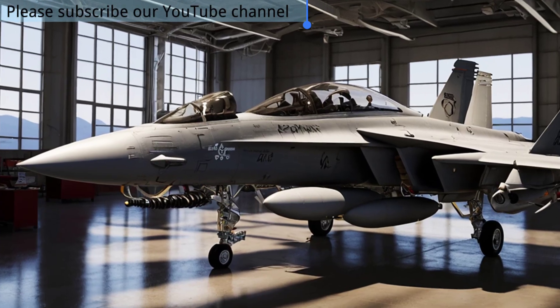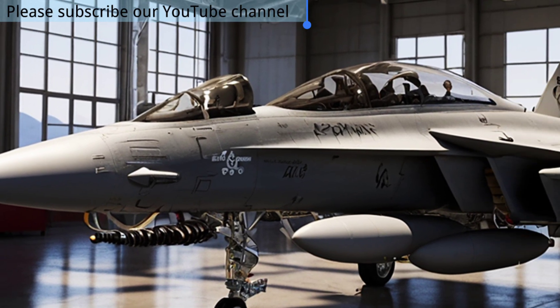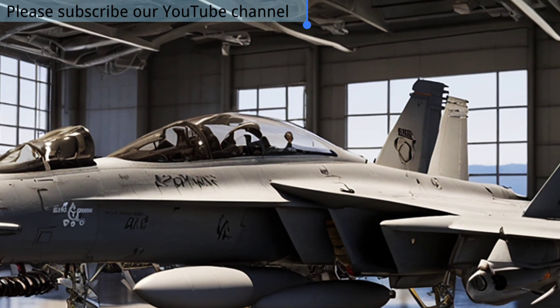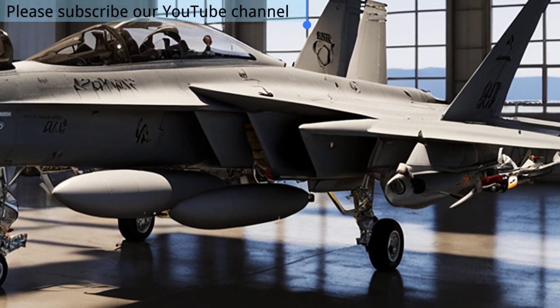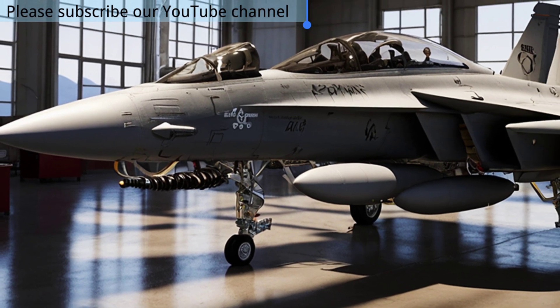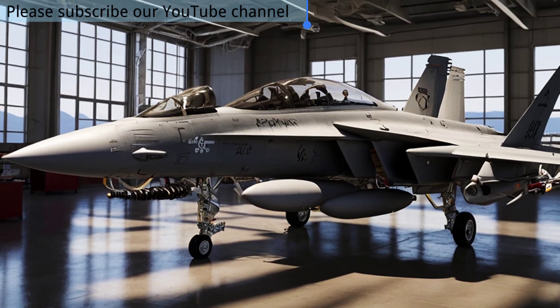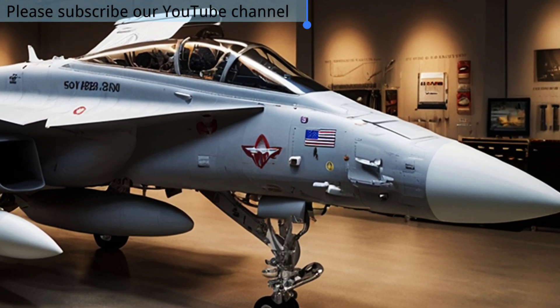Built on the legendary F/A-18 Super Hornet, it carries advanced jamming pods, radar suppression systems, and cutting-edge sensors that can shut down enemy defenses before they even know it's there. In this video, you'll explore the secrets behind the Growler's unmatched technology and its role in protecting Allied forces.